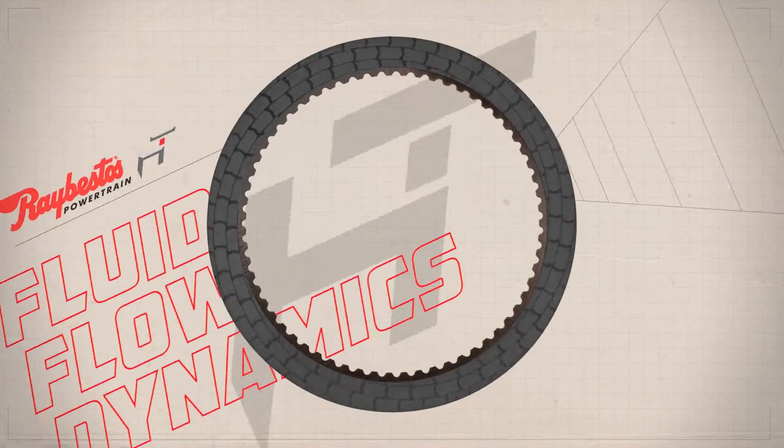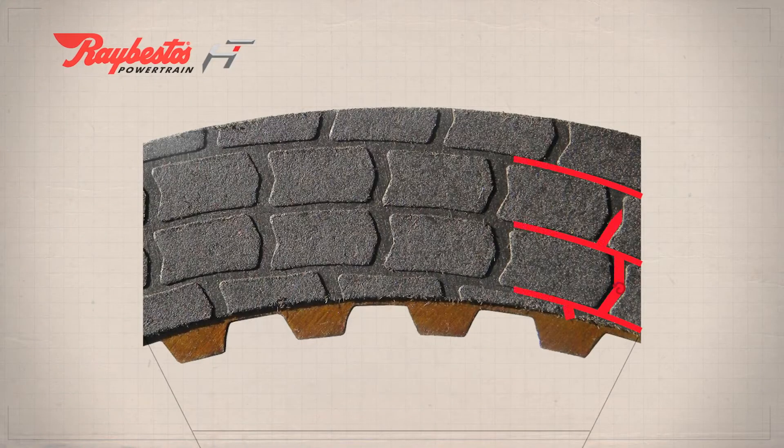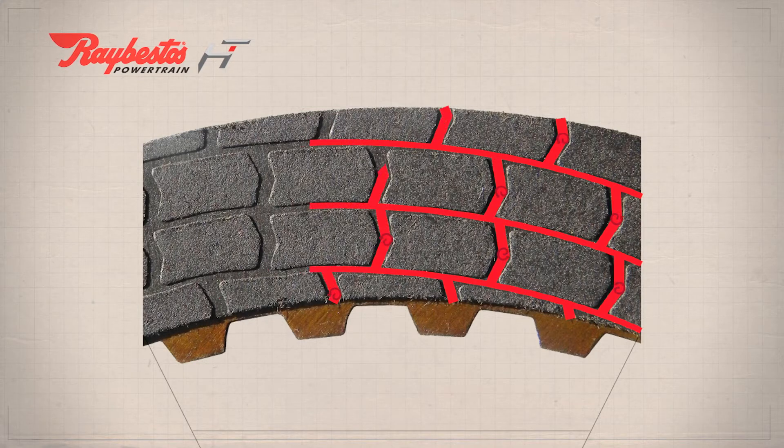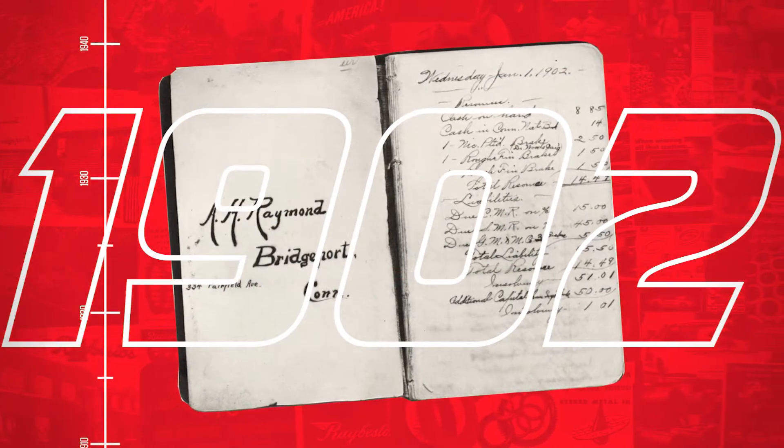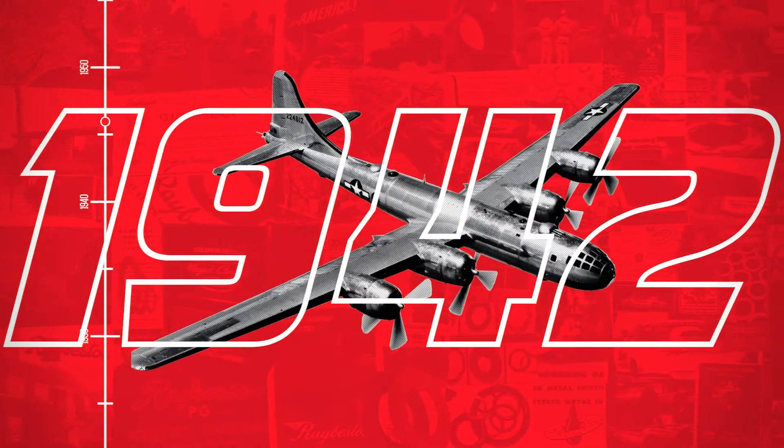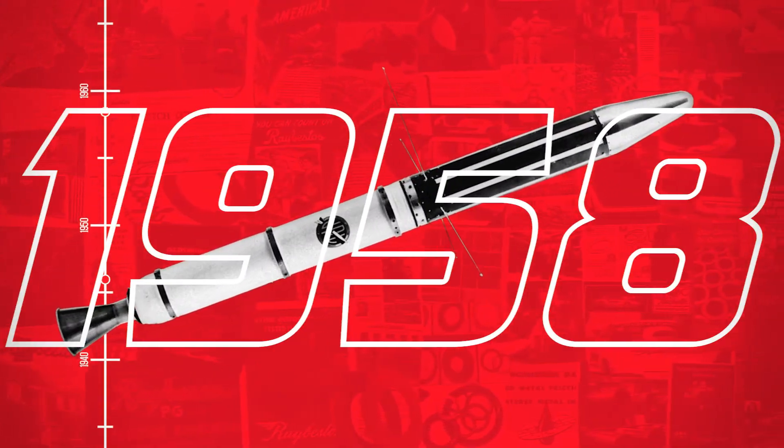An ideal pattern promotes a swirl of oil as it flows through the groove, which improves cooling even more, and does not allow too much oil to flow through that the drag torque would reduce fuel efficiency. Since 1902, Raybestos Powertrain has provided innovative American-made friction solutions.